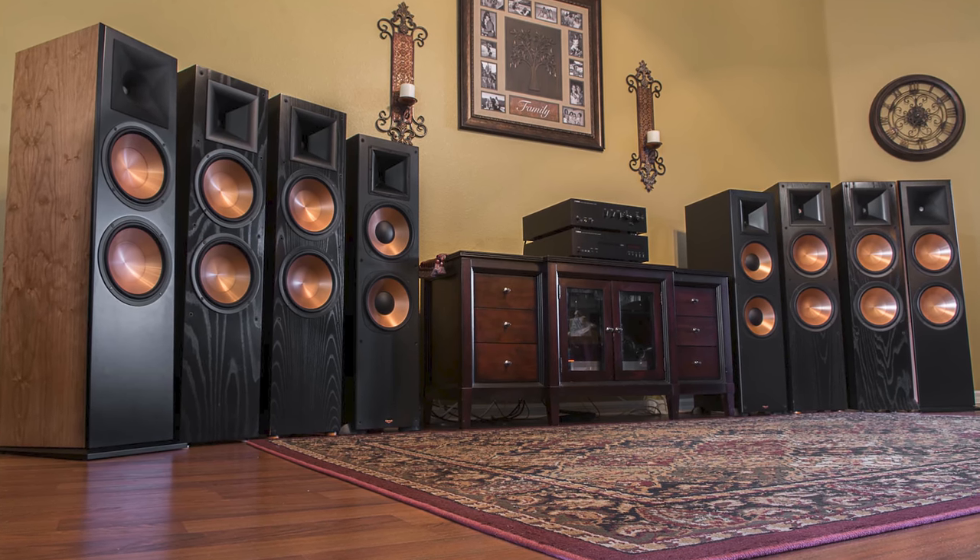I was so excited about the RF7 Threes that I invited some guys over from local Klipsch Facebook groups for a side-by-side comparison. We put the RF7s, RF7 Twos, and RF7 Threes side by side and spent several hours going through all different types of music. We all pretty much agreed: the original RF7s were by far the brightest, with a harsh upper frequency — great speakers but in-your-face. The RF7 Twos smoothed the top end slightly but were still a bit sharp, with slamming tight bass and great midrange.